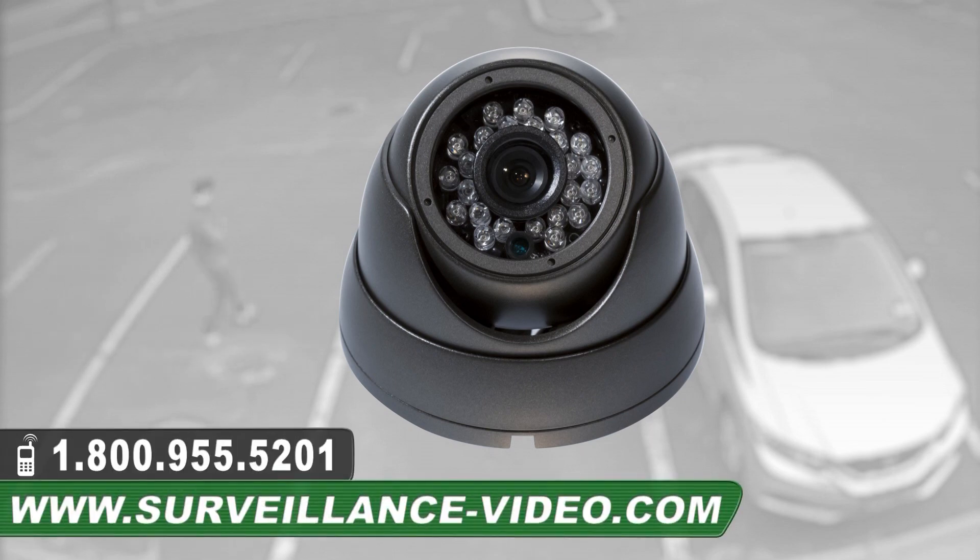The EN501R24 camera made by CRC Video. For more information about this product, you can visit our website at www.surveillance-video.com, or you can call us at 1-800-955-5201.